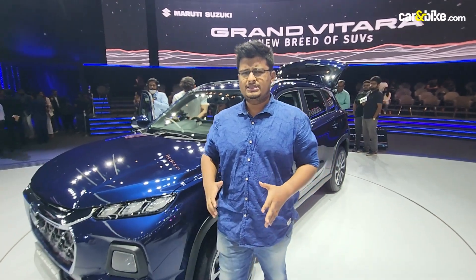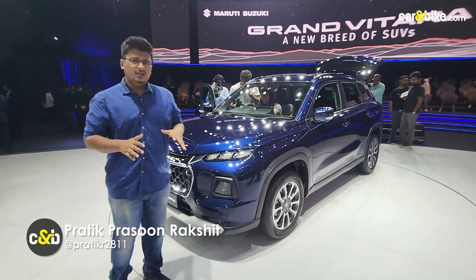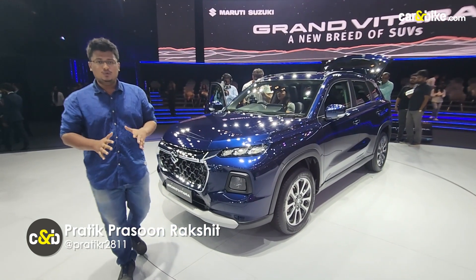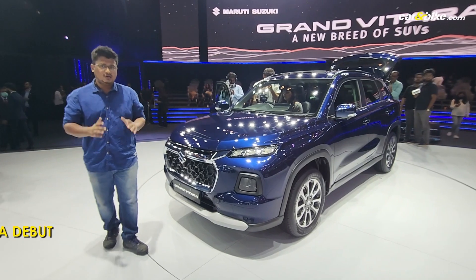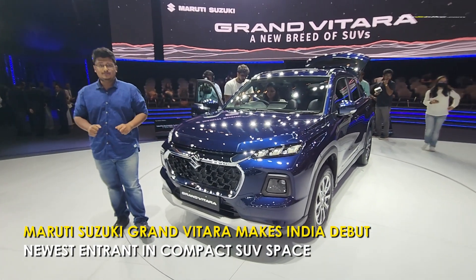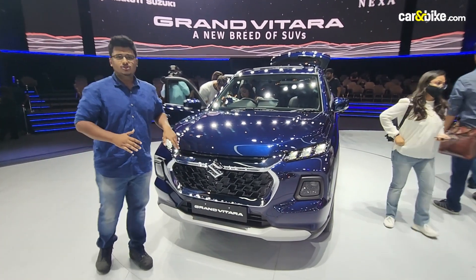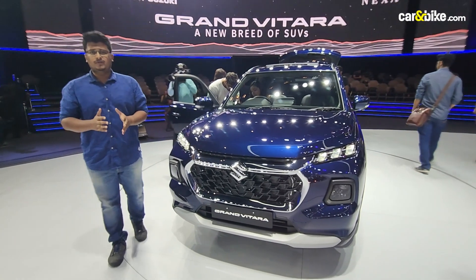Maruti Suzuki has always dominated the subcompact SUV space with the Vitara Brezza and now with the 2022 Brezza. The only missing piece in their puzzle was the compact SUV space, and now they have filled it with the new Grand Vitara. This is not the global version — it is the version specific to India and a couple of other markets.